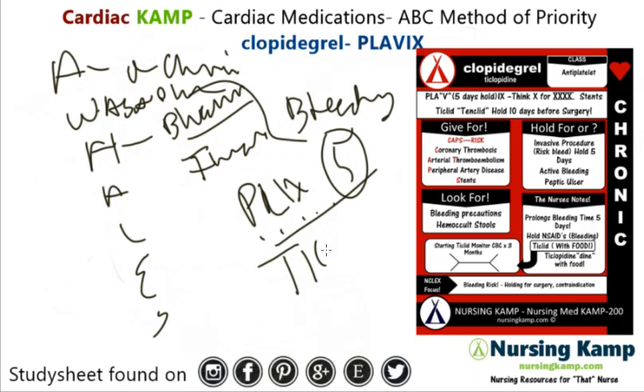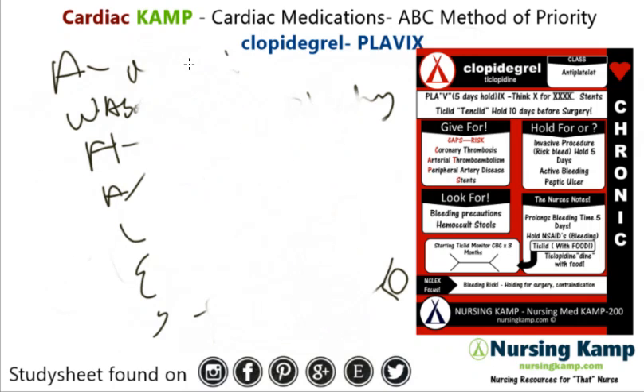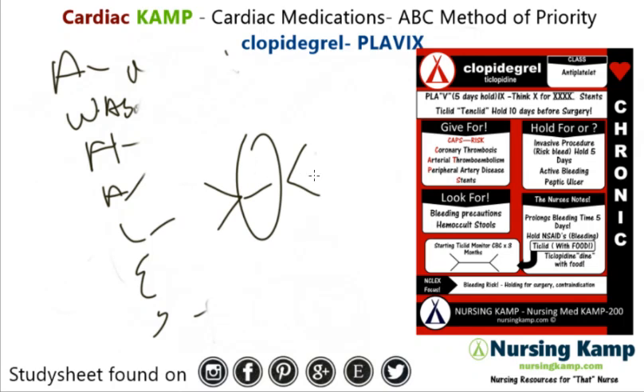Ticlid is specific — T for triple, we monitor for three months. Also, Ticlid lasts 10 days, T for 10 days in the body, so it's a little bit longer acting than Plavix. If they're started on Ticlid, monitor their CBC for three months — lab specific, mainly platelets, and maybe H&H as well for bleeding. Ticlid is given with food.